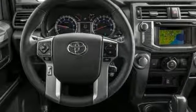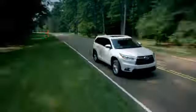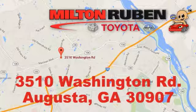Come by to take a test drive today. Call, click, or stop into Milton Rubin Toyota. We're easy to find at 3510 Washington Road in Augusta, Georgia.